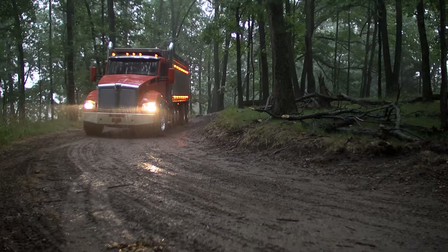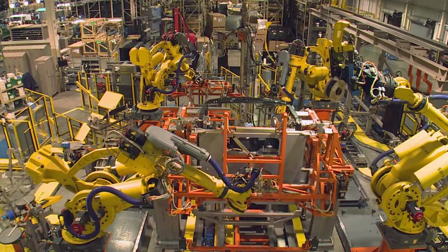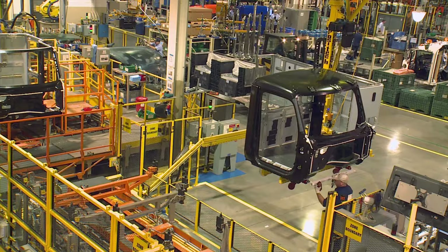Best-in-class complex reflector headlamps maximize nighttime and early morning visibility. The T880's lightweight aluminum cab is robotically assembled in a precision high-tech factory in Chillicothe, Ohio.